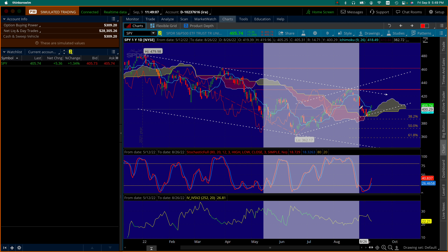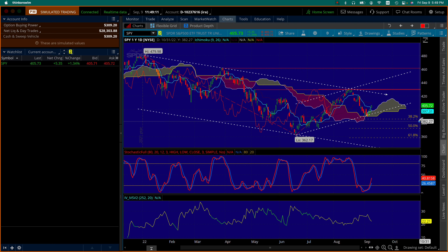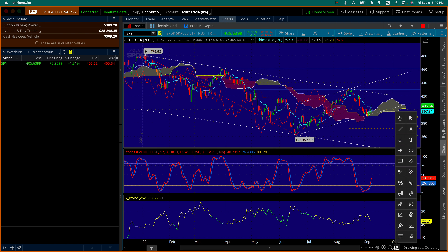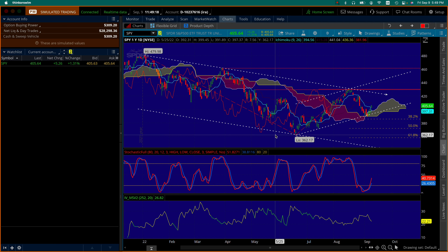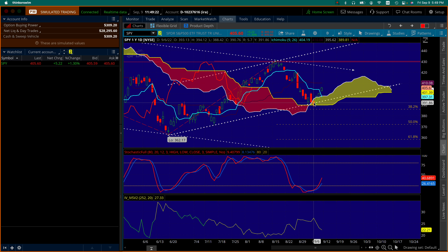Let me get closer so you can see that more clearly. Right there — you see how this day, which was on the 6th, so Friday, Thursday, Wednesday, Tuesday — we have a drop below the Ichimoku cloud but a quick rebound, and that should have been a signal.